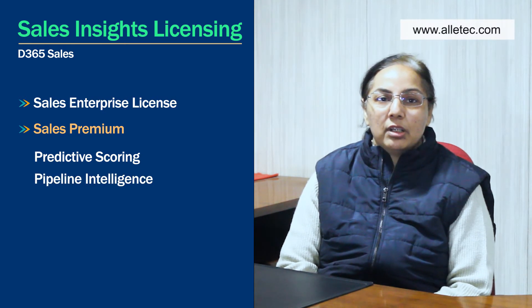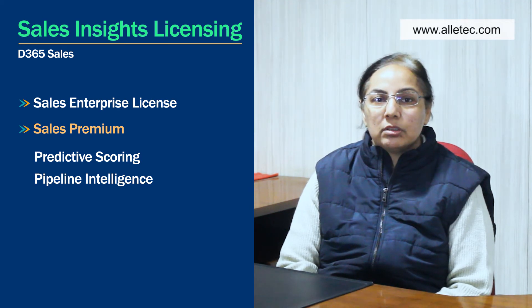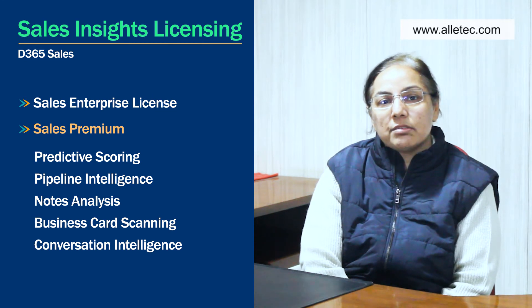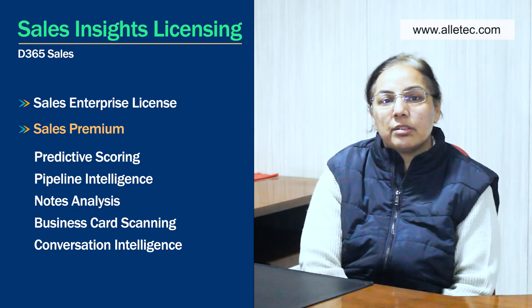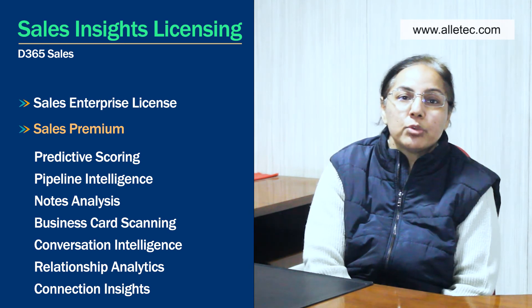Pipeline intelligence helps understand whether your pipeline is going to fetch the needed output. Additional features include notes analysis, business card scanning, conversation intelligence — how effective your conversation is with leads and opportunities — relationship analytics, and connection insights: who knows whom, who is talking to whom, and what your talking points should be.